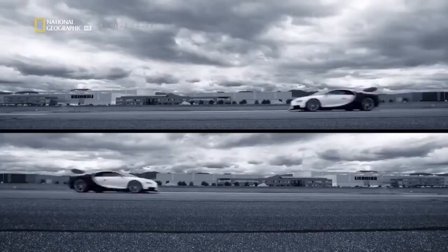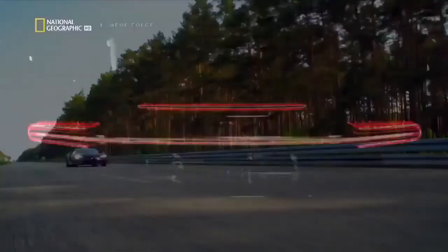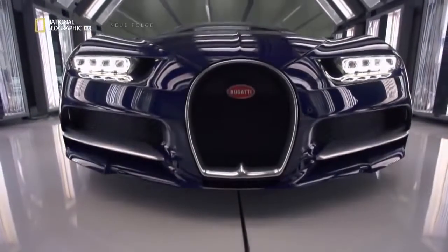It is a work of art, an engineering marvel, and a machine built to best an icon. We only make one car, and then we do that only every 10 years. Now, France's most famous marque is back with an all-new 2.4 million euro, 1,500 horsepower machine called the Chiron.